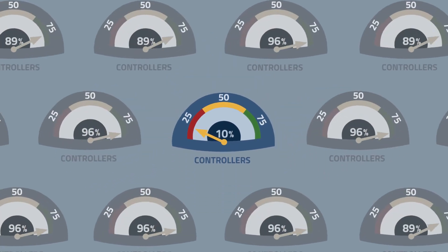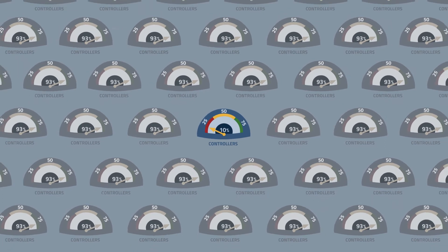With hundreds if not thousands of interacting controllers, it can be next to impossible to know which controller requires attention.